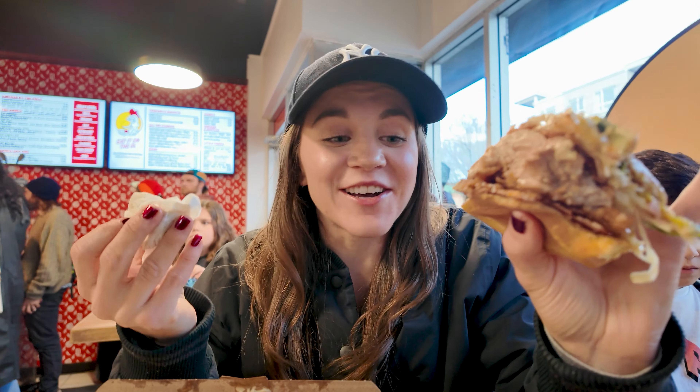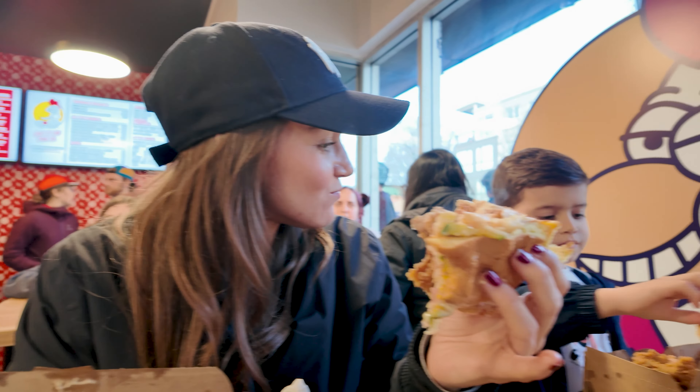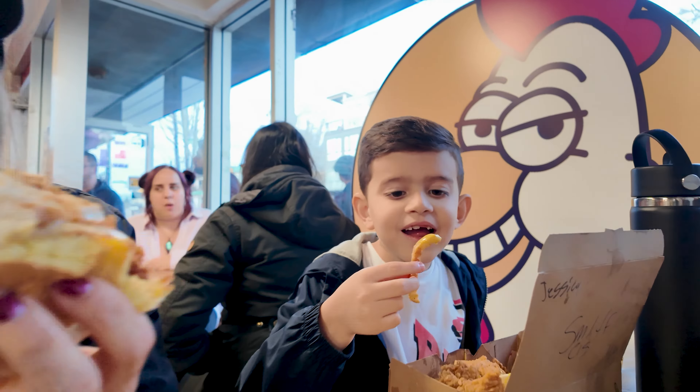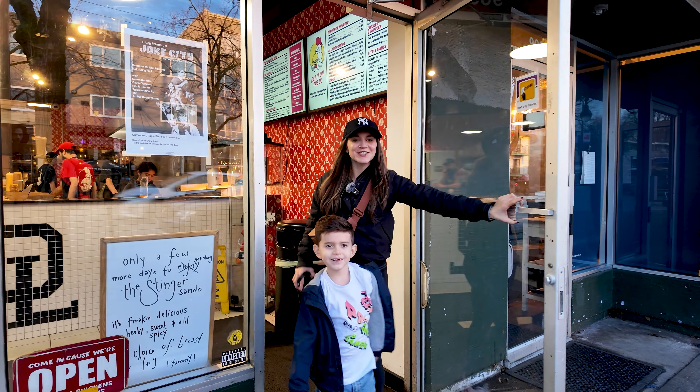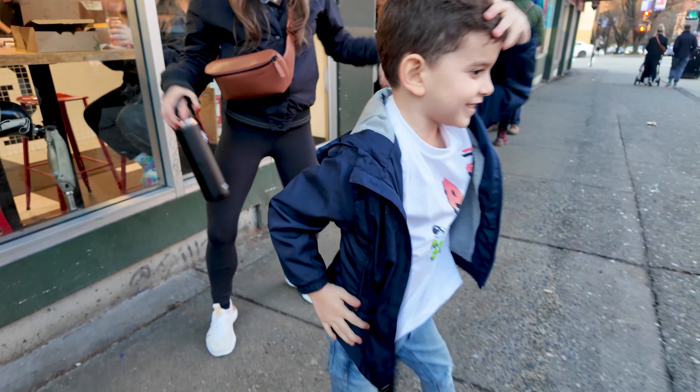Oh my god guys, I love it. You see the lineup — it's still going out the door because these sandwiches are insanely good. It's messy, it's delicious, it has so much flavor. They spice it with their special Chicken Shack spices — they don't tell you about it. The Chicken Shack — the best chicken in North America. I am so satisfied. Don't forget to hit that subscribe button, we're going to take you on amazing Vancouver food tours. Hit the like, hit the bell, hit the subscribe!